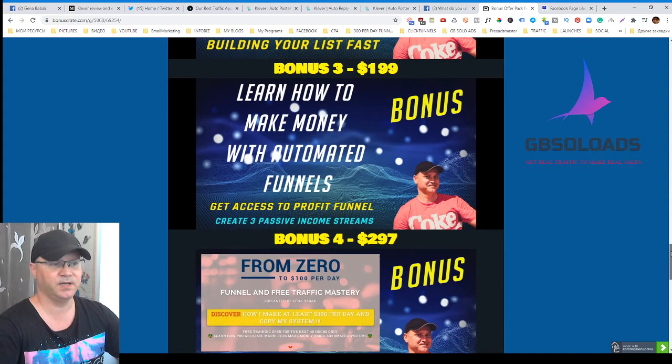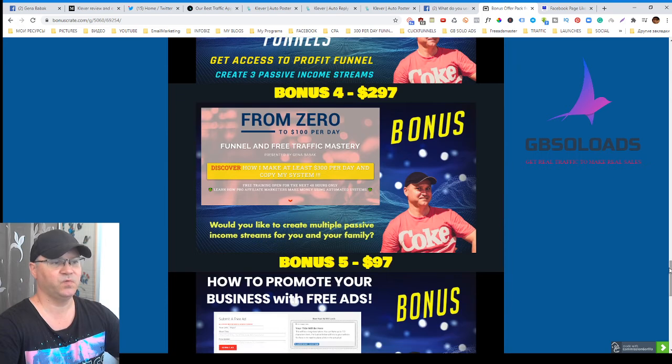Bonus number three is you'll get access to Profit Funnel. Profit Funnel is my main funnel which allows me to create multiple passive income streams. Bonus number four is another automated funnel I created for my students called From Zero to 100 Bucks Per Day.